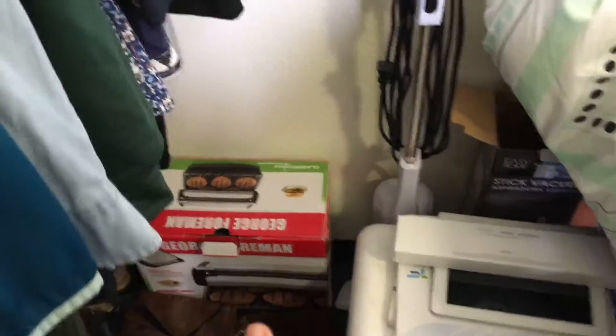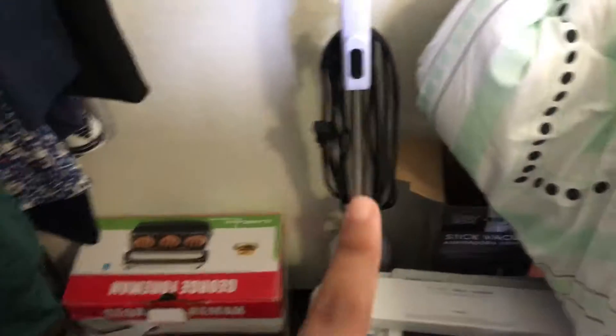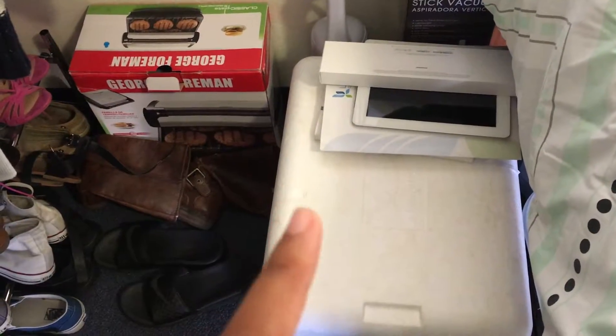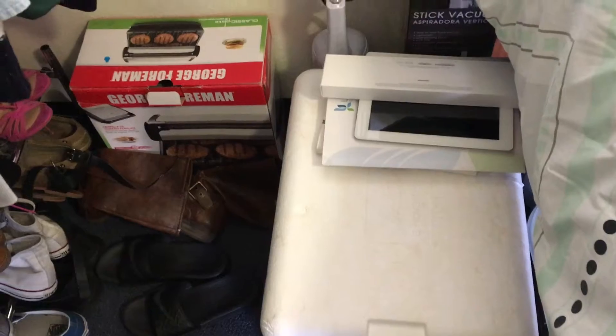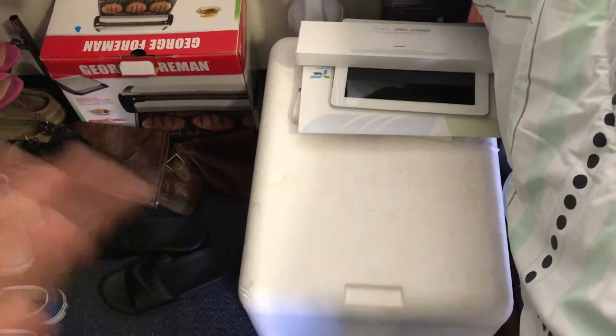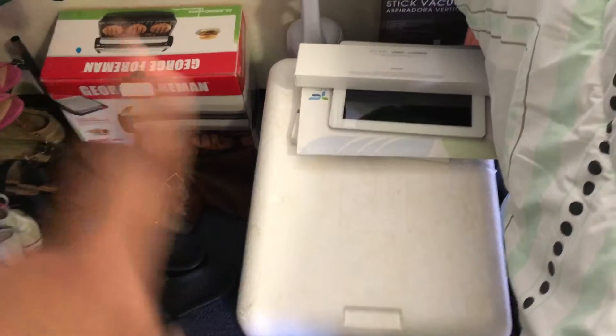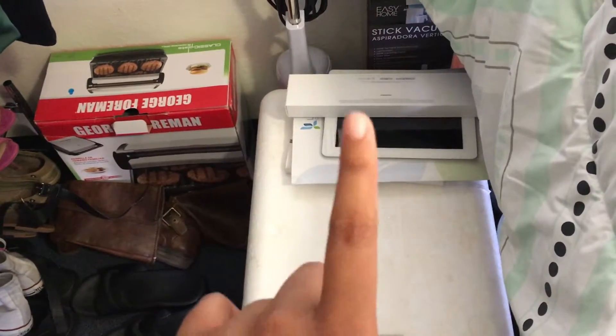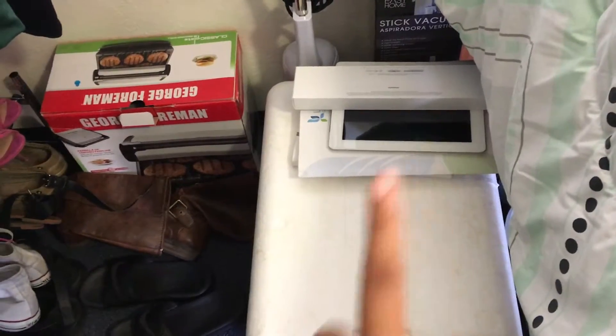And then if you keep going down below, I have a George Foreman grill. I keep my vacuum over here. And then this is actually just a cooler that I bring food in when I'm going from home to here and I go grocery shopping — I just put everything in this cooler so it stays cold when I'm driving over here. And then that stuff over there is things I need to bring home this weekend so I don't forget them.